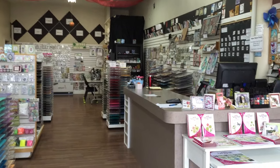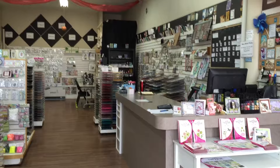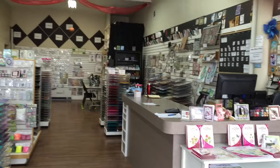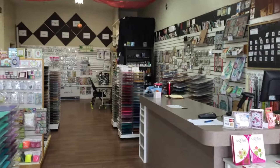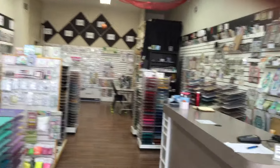Hi, it's Stephen here at Class Act. As you probably know, I've been away for the last couple of weeks on vacation, and when I come back to the store, things have drastically changed. If you haven't been in the store for a while, I want to show you some of the things that have happened.